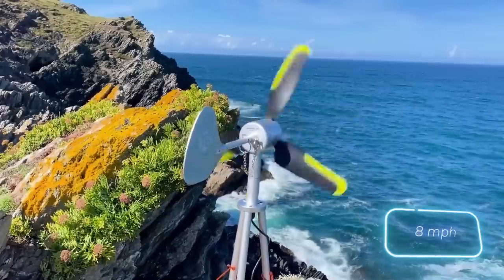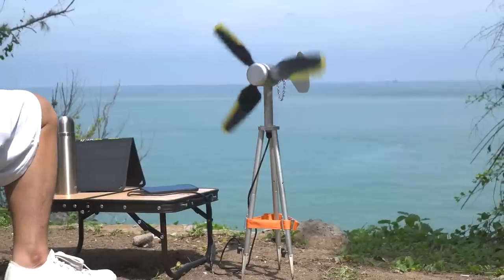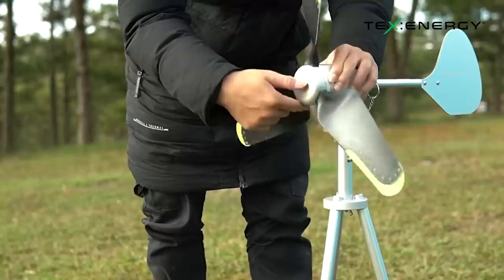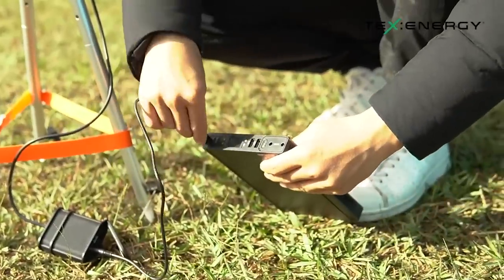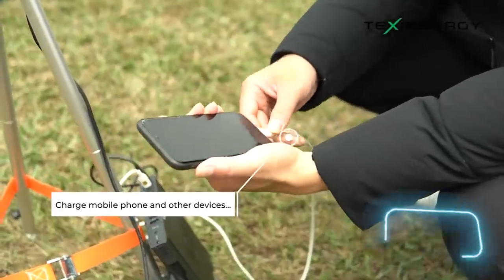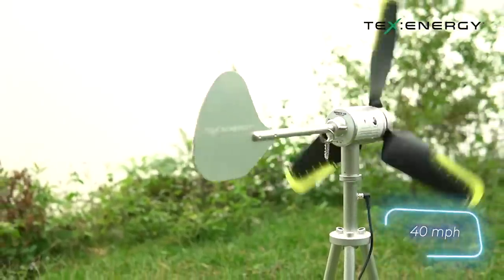This wind generator operates in three meters per second winds and charges a smartphone in four to five hours. The 5T model weighs 1.6 kilograms, can be assembled in five minutes, and requires no tools. Its 360-degree rotation feature simplifies adjustment. The construction is designed to withstand extreme conditions, including temperatures from 40 to minus 30 degrees Celsius and winds up to 17 meters per second.